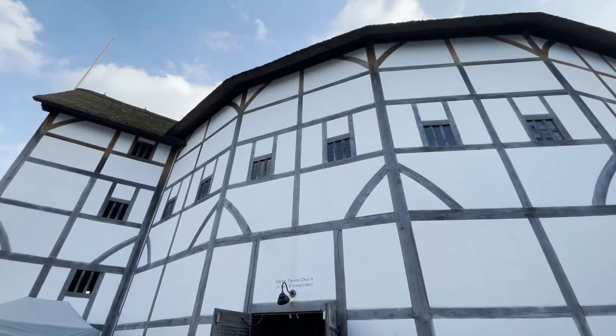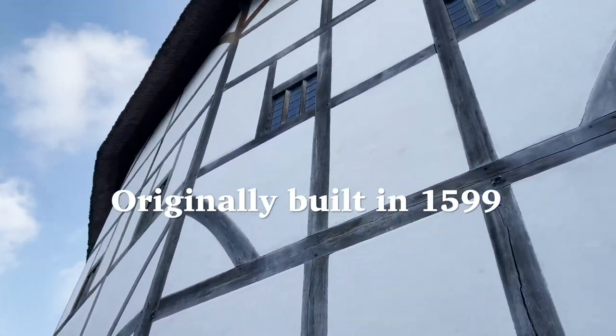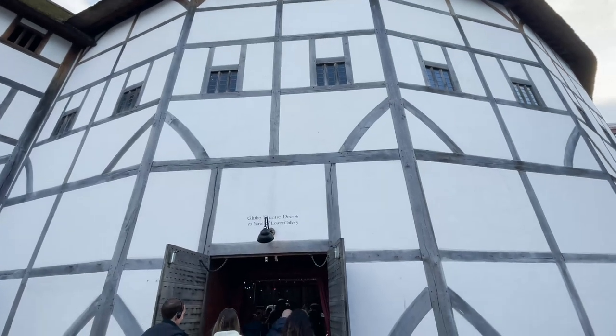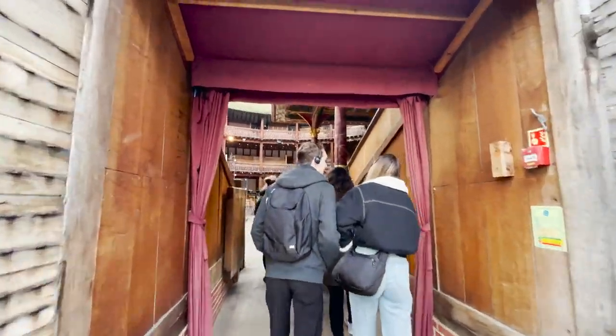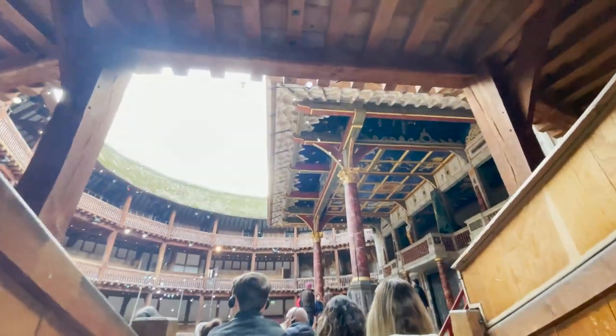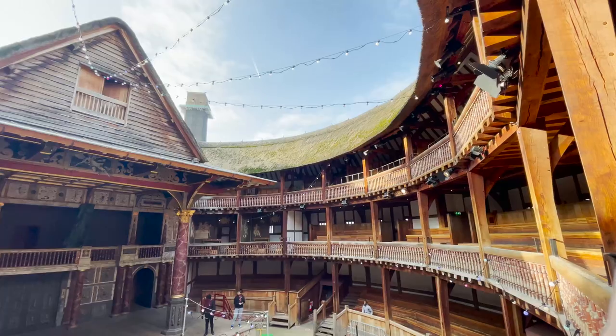Welcome to the Globe Theater tour — one of the most iconic landmarks in the world of theater. Originally built in 1599, the Globe was the main theater for William Shakespeare's plays and has since become a symbol of Elizabethan drama. As we enter the theater, we can see the open air design of the structure, which is typical of the era in which it was built.